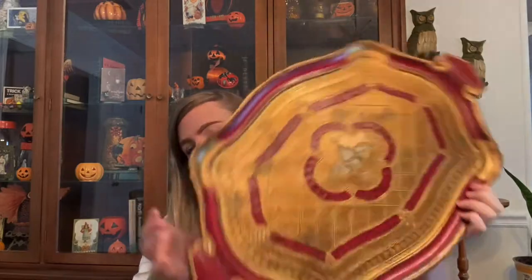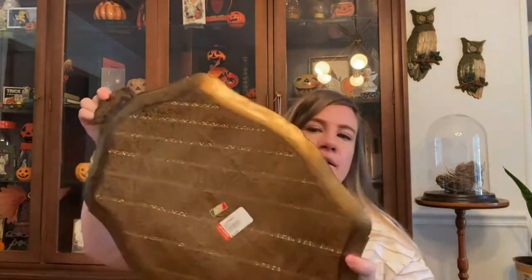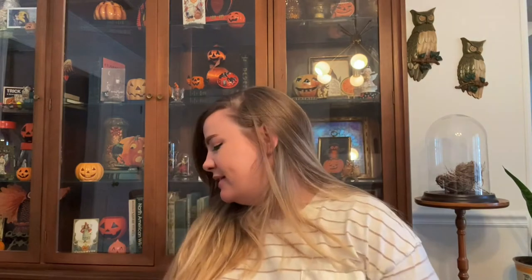Then I found another one of these big giant Florentine trays — probably one of the bigger ones I've found. It says 'Made in Italy' on the back, which is cool. It's not in perfect condition, but they never are.